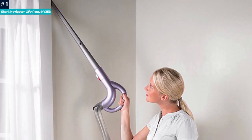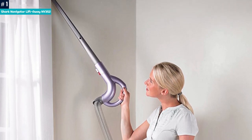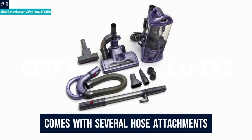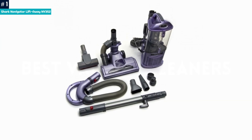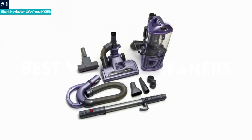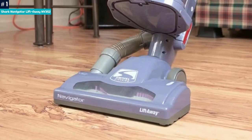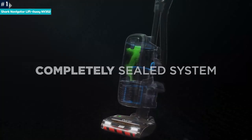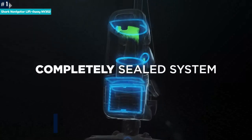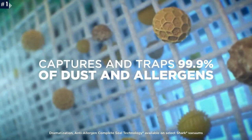Though it looks and functions like an upright, the NV352's clever design allows it to be converted into a canister vacuum. It comes with several hose attachments, making it ideal for reaching small spaces or drapes. Because its main body lacks wheels, you'll have to carry it, but there's a well-placed handle for just this reason. The bagless NV352 also has a HEPA filter and an anti-allergy seal for keeping excess dust at bay.